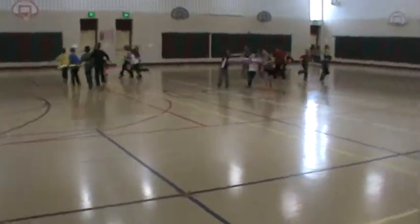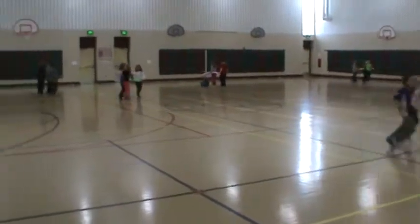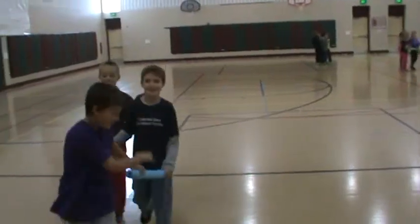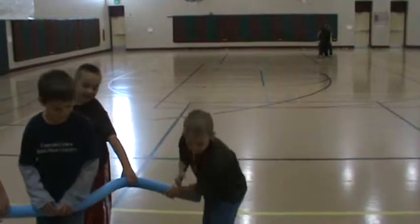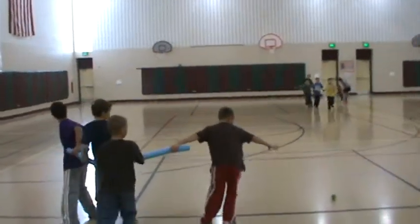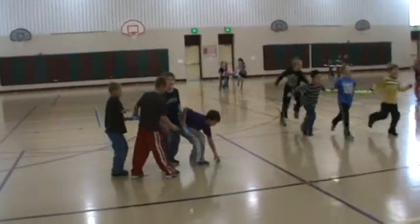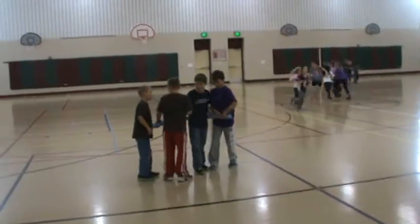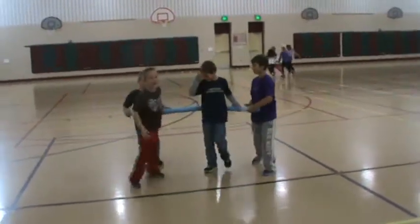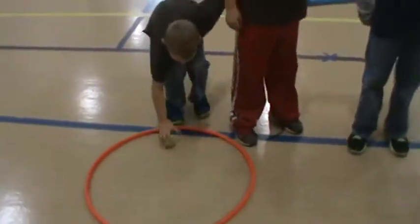Welcome back to Meadowview PE. This is third graders playing Hungry Snake. They are in groups of three or four. The first person is the head of the snake. They are responsible for collecting the food items. They pass it back through the body to the tail, and the tail places the ball in the food nest.